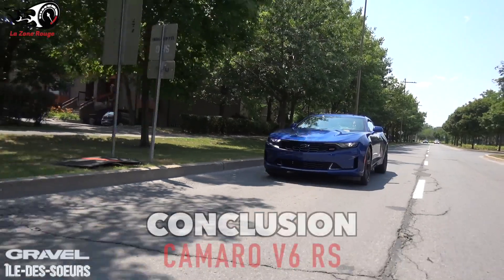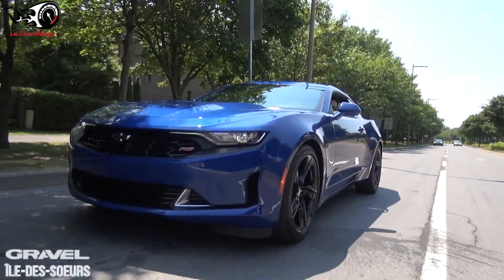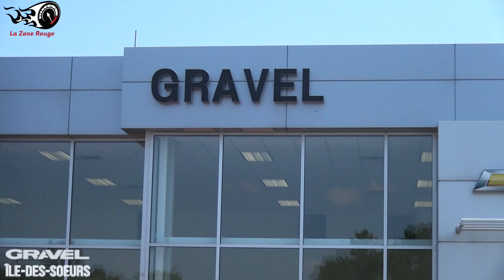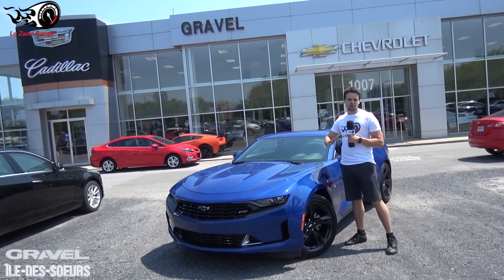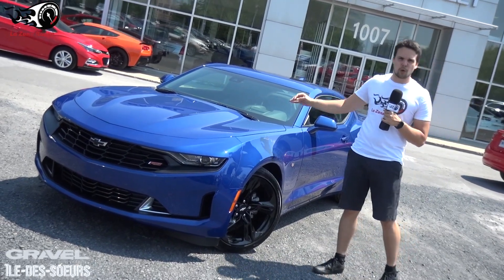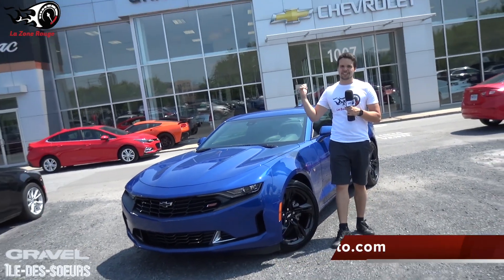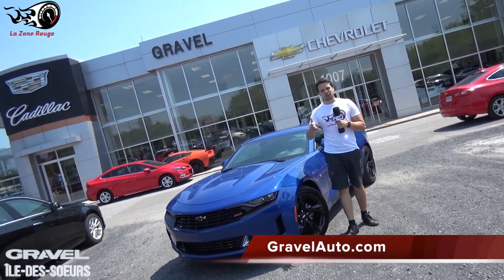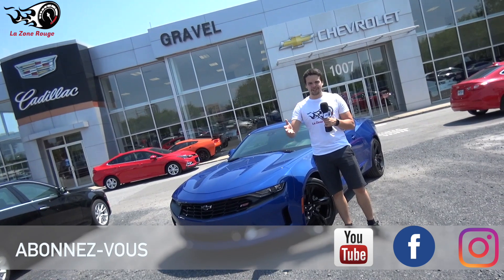Voilà qui termine l'essai routier de la Camaro V6 RS. Ceci conclut la revue du Chevrolet Camaro V6 RS 2019 — une voiture qui se démarque parmi tout ce que vous verrez sur la route. Un design agressif, beaucoup de technologie à bord, et un V6 3.6 litres de 335 chevaux qui livre la marchandise. Pour l'essayer, passez chez Gravel Chevrolet de l'Île-des-Sœurs. Suivez-nous sur Facebook, YouTube et Instagram — il y a du contenu pour tous les goûts. Bonne journée!